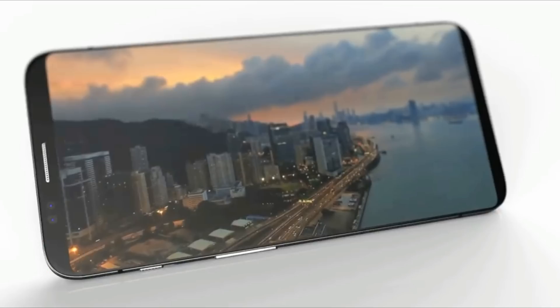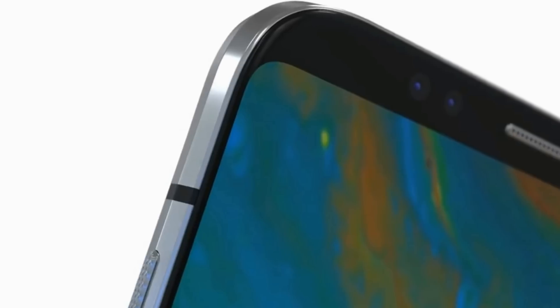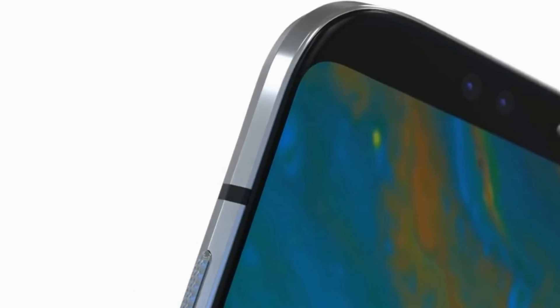While some might say it is too early to call this phone upcoming, our source revealed that OnePlus is planning to launch the OnePlus 6 as early as March of 2018. The launch is set to be sometime in the middle of March, with the phone becoming available by the end of the month.